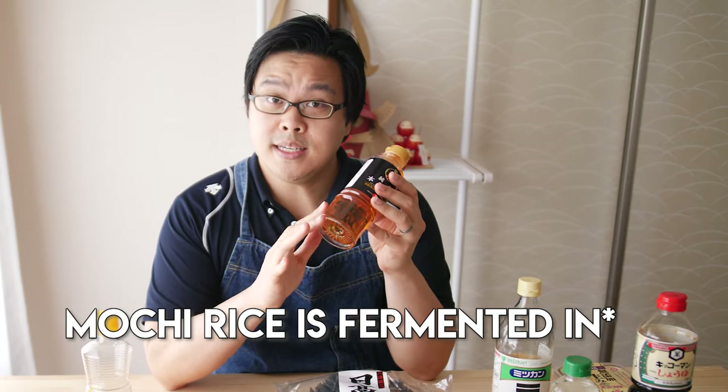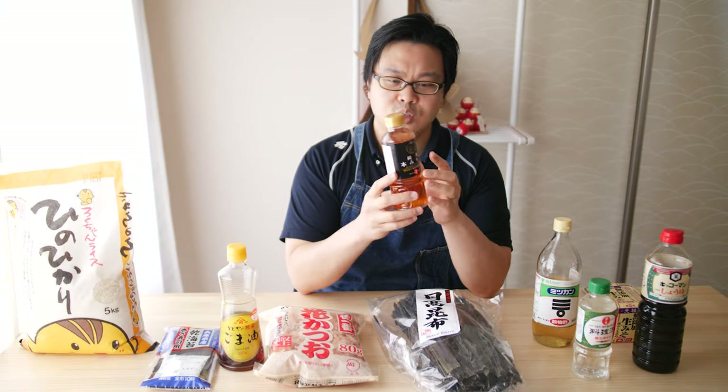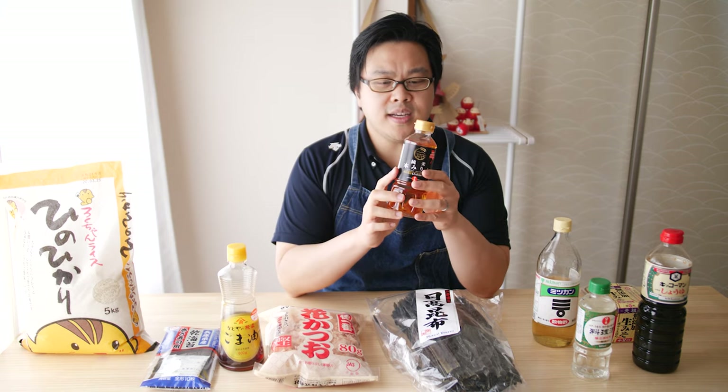Mirin is fermented in a mixture of shochu, which is a liquor stronger than Japanese sake, and koji, which is the mold used to turn rice into sake. As it ferments, it creates natural glutamates, develops a complex sweetness, a nice bit of alcohol flavor, and just a really nice savoriness. It really is an indispensable part of the Japanese pantry.